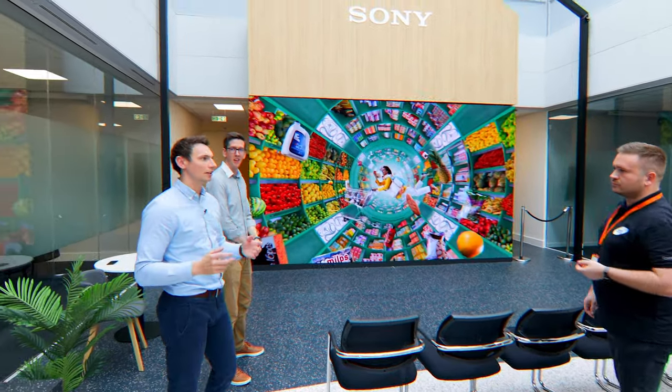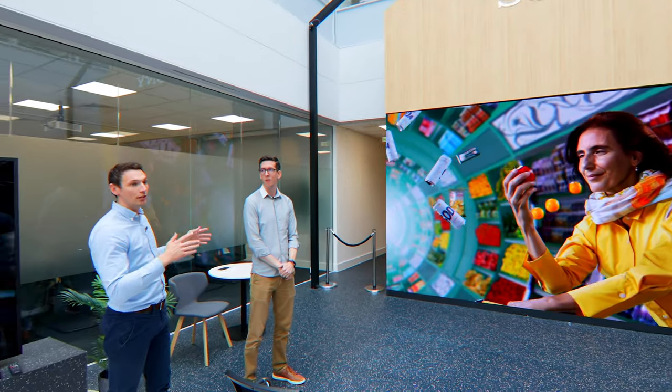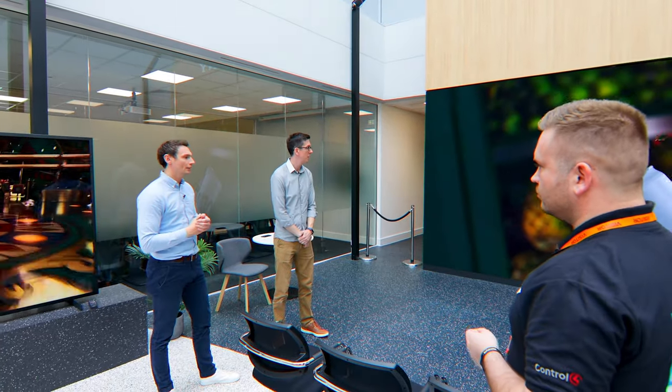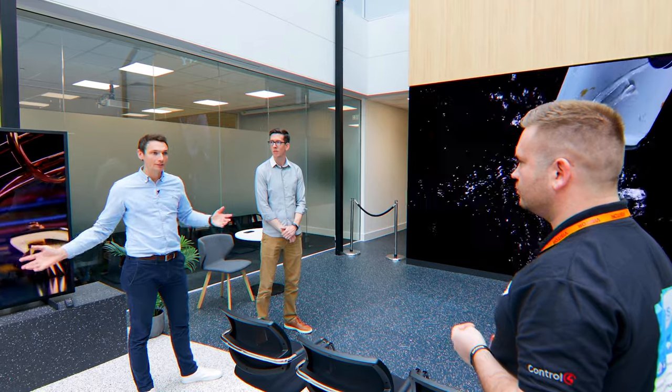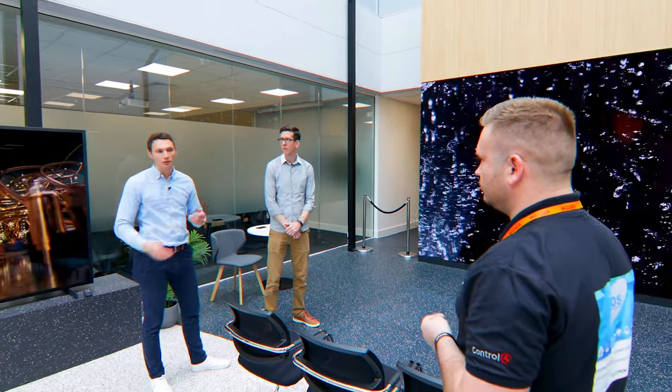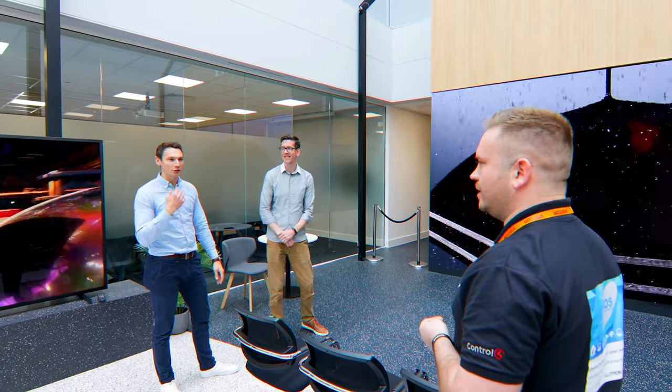This is our European head office, and this is the largest LED display we have across all of our European offices. This new area in the core — we welcome everyone in to come and see it and experience the technology. The nicest thing is seeing people walk through with content playing on this — it's a real jaw-dropping moment.